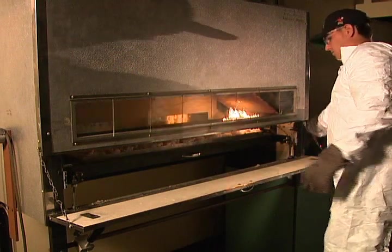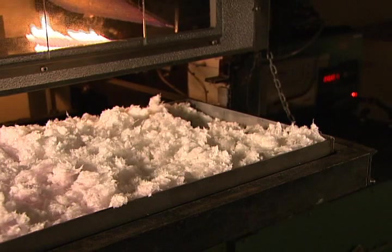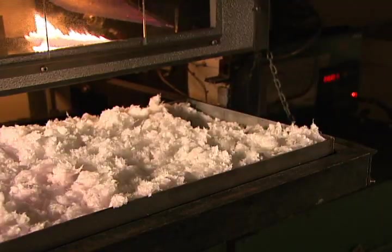After the flame is lowered directly onto the fiberglass insulation for two minutes, the flame is raised and the fiberglass sample is removed. You can see that no combustion took place except for a very slight color lightening directly under the flame. The fiberglass insulation was literally unchanged.